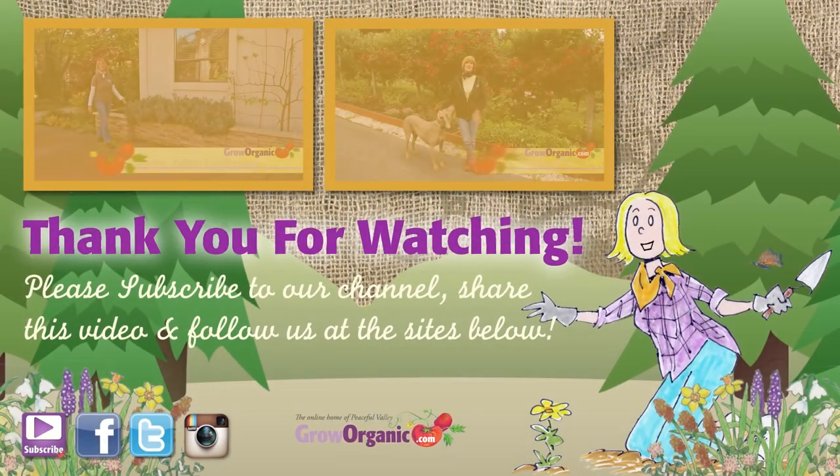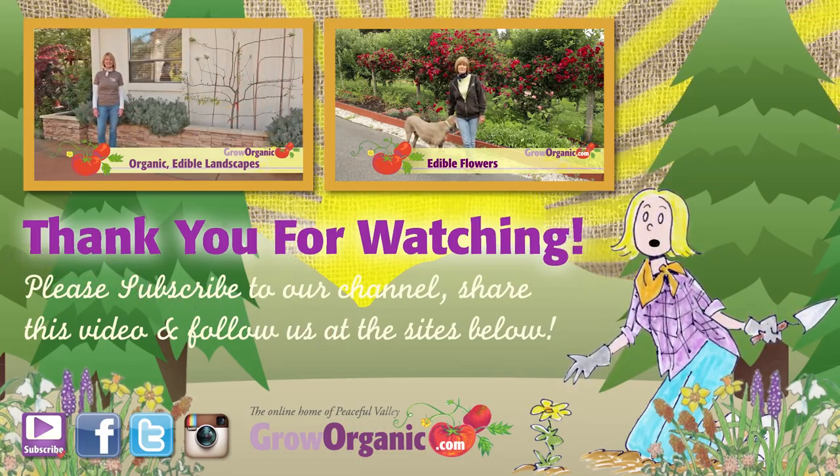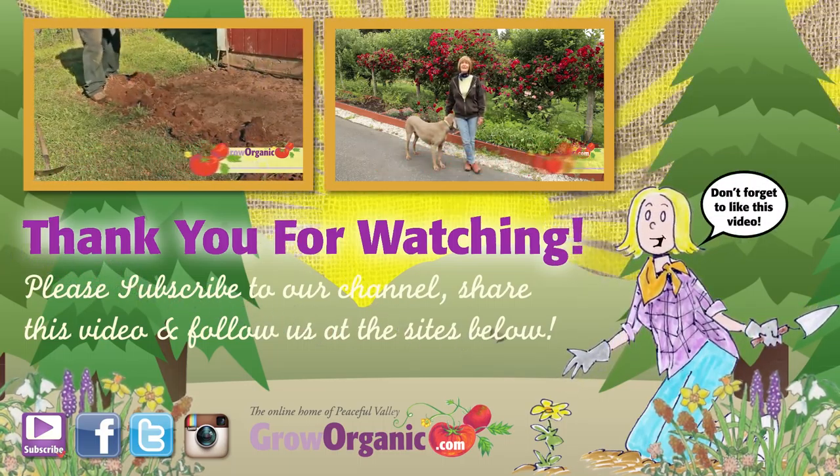Thank you for watching. Please subscribe to our channel, share this video, and follow us at the sites below. Don't forget to like this video.